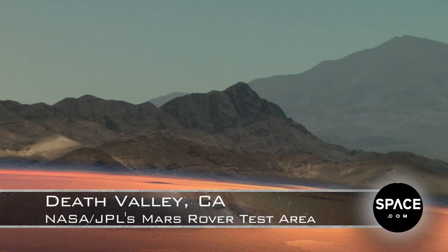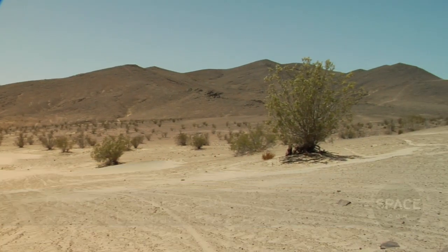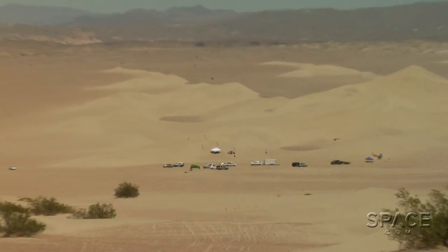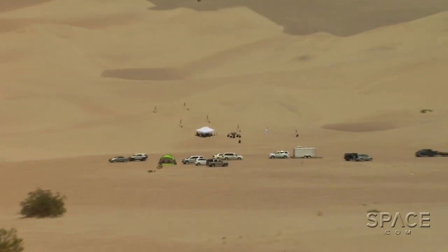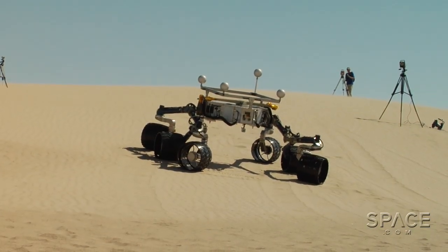Death Valley, California. Usually when one thinks of this high desert wasteland, visions of scorching 120-degree heat and arid wind-blown planes come to mind. But for the scientists working on NASA's Mars Science Laboratory, it is an oasis of opportunity.